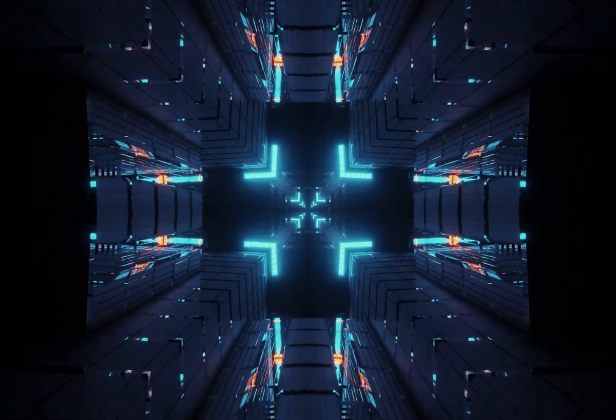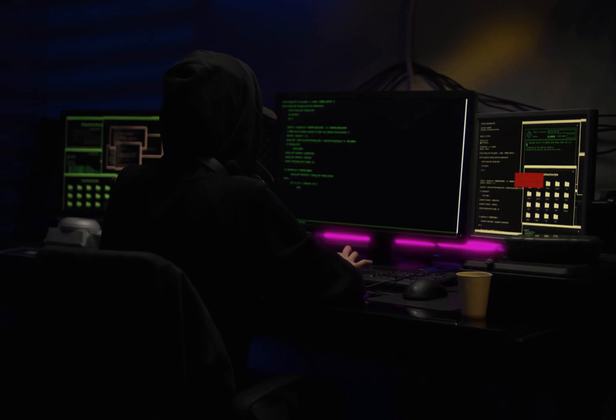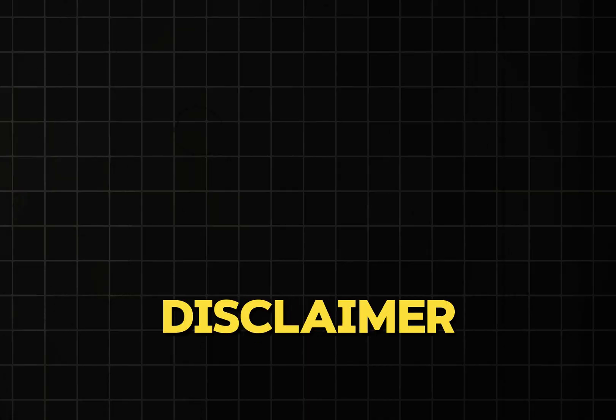Welcome back folks. Ever wondered how to become a hacker but you're not sure where to start? No worries, I've got your back. In this video I'm going to walk you through every single step so you can dive headfirst into the world of cyber security and become an ethical hacker. So grab some popcorn because you definitely don't want to miss this. But first, a quick disclaimer.